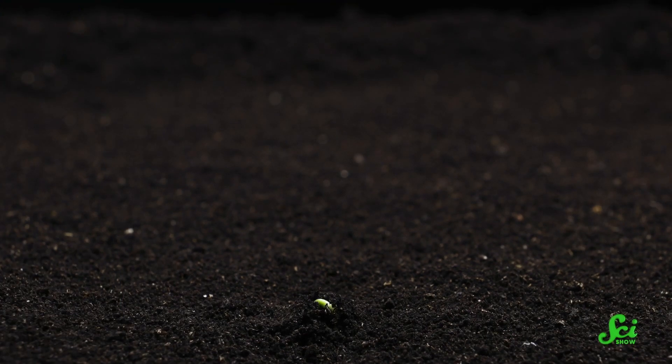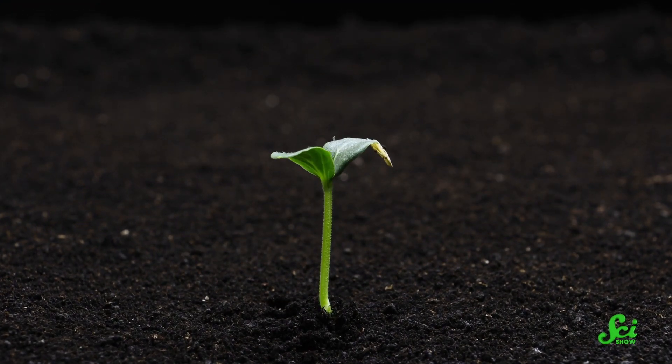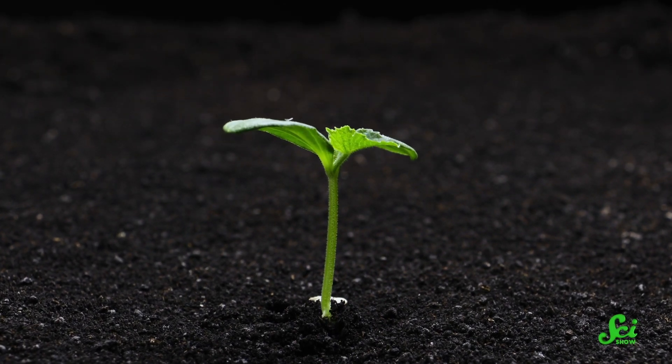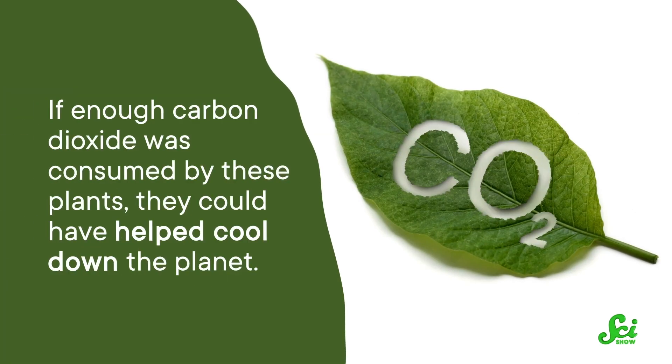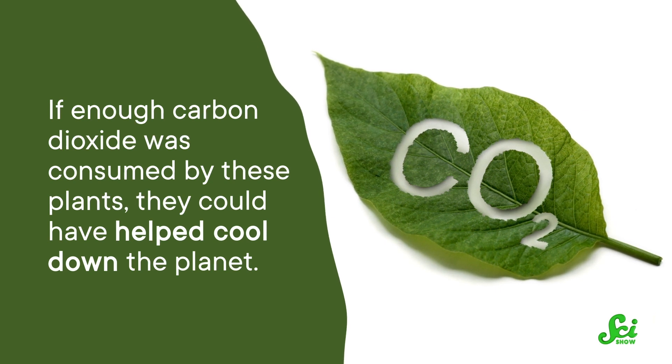Cosmic rays could have kickstarted chemical reactions in our atmosphere, forming compounds that contained nitrogen. And many plants used these types of compounds as fertilizers. So when they eventually got to Earth's soil, they could have facilitated the growth of plants. One other thing plants use for growth is carbon dioxide, a key ingredient for photosynthesis. If enough carbon dioxide was consumed by these plants, they could have helped cool down the planet.